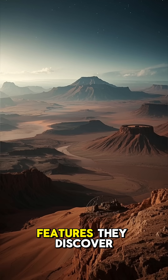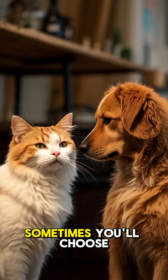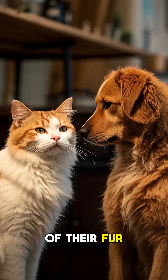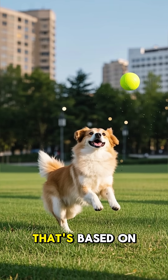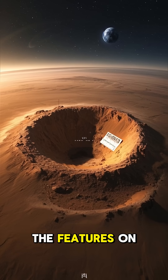How do scientists name the cool features they discover on Mars? It's kind of like when you're naming a pet. Sometimes you'll choose a name that's based on their appearance, like the color of their fur or their shape. And sometimes you'll choose a name that's based on their personality. And that's exactly how scientists name the features on Mars.